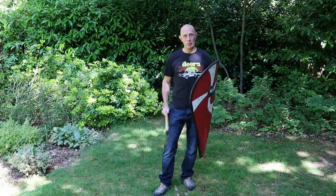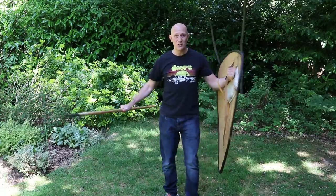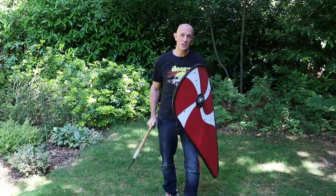Hey folks, Matt Easton here, Scholar Gladiatoria. This is a relatively simple topic but it's an important one, and it is of course, as you can see, about the spear and shield.